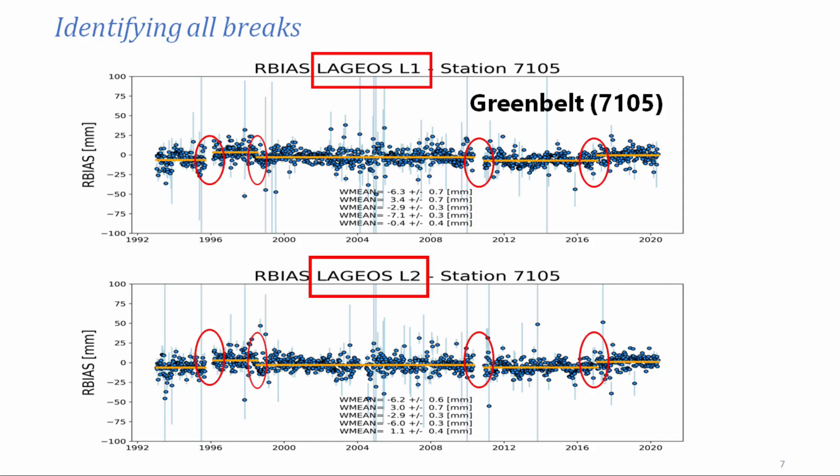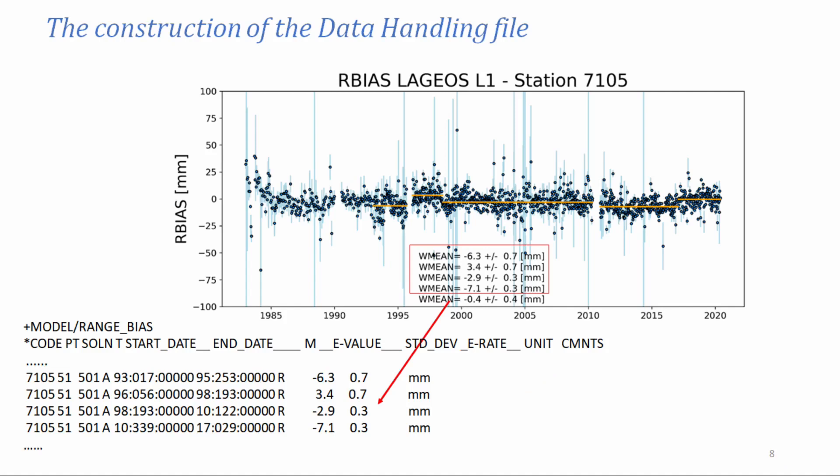We tried to use some algorithms, but it was not the same. We used our eyes and tried to put the discontinuities where we found some information in the site log, sometimes checking with the station what they were doing in that particular period. This is how we started to construct the data handling file — the file that we then used for our contribution to ITRF.